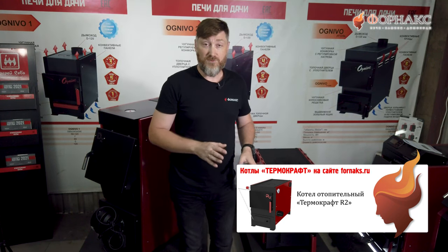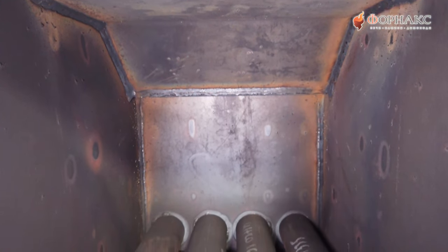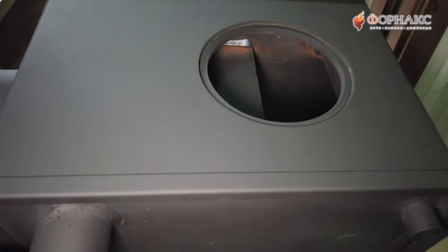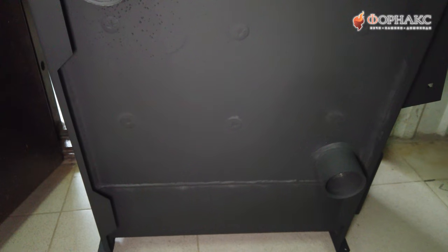Внешне котел похож на полюбившийся многим котел R2 производства Thermocraft, но все же имеет некоторые отличия. Во-первых, у него установлен простой водяной зуб. Внизу находятся водонаполненные колосники. А сам котел не имеет утепления, и вместо этого боковые стенки у него представлены конвекторами.